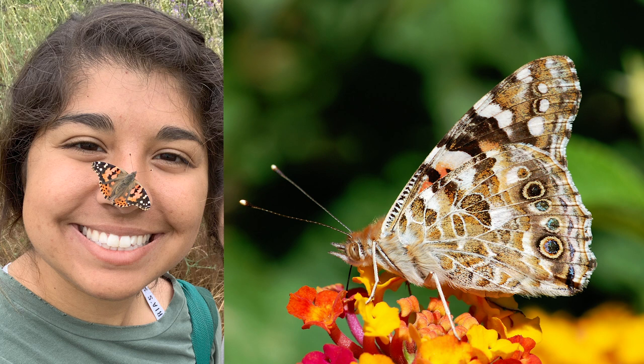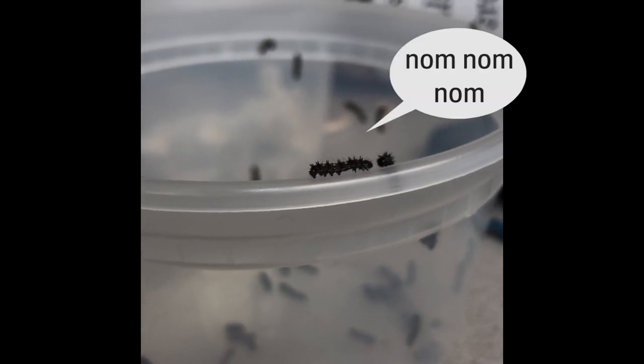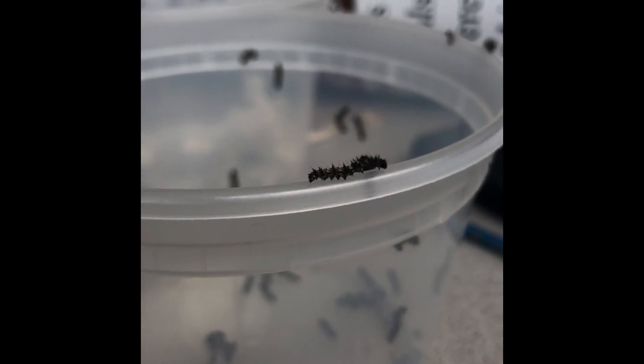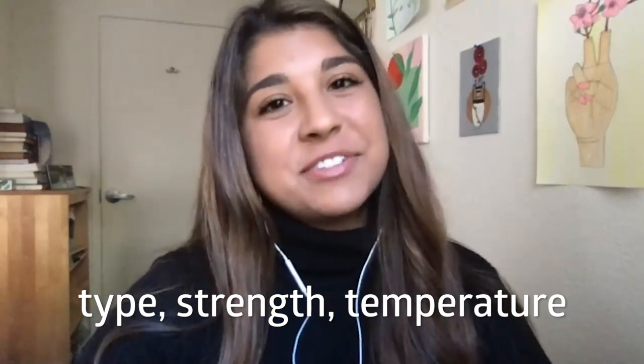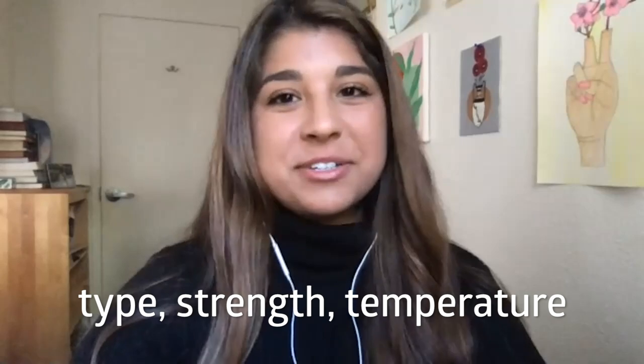The insect we used for this project is Vanessa cardui, the Painted Lady Butterfly. This butterfly is found all over the world, eating crops of all sorts, and they are conveniently very easy to grow in a lab. We wanted to know the effects of different types and strengths of terpenes on these insects, as well as how temperature would influence those results.